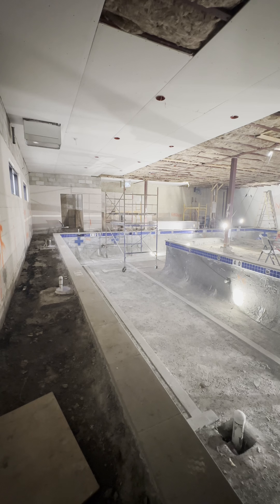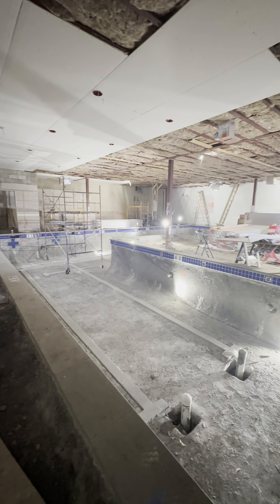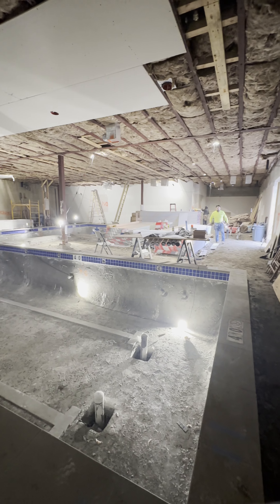The pool is really shaping up and you can see it's getting pretty near completion. The ceiling went up this week and you can see our first interior walls are being constructed now.